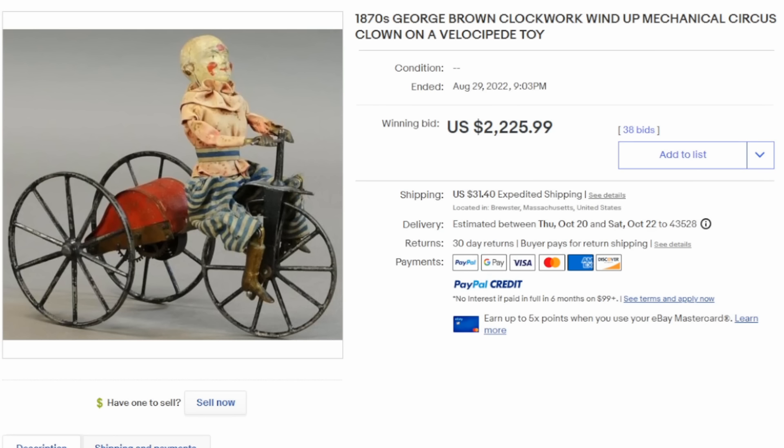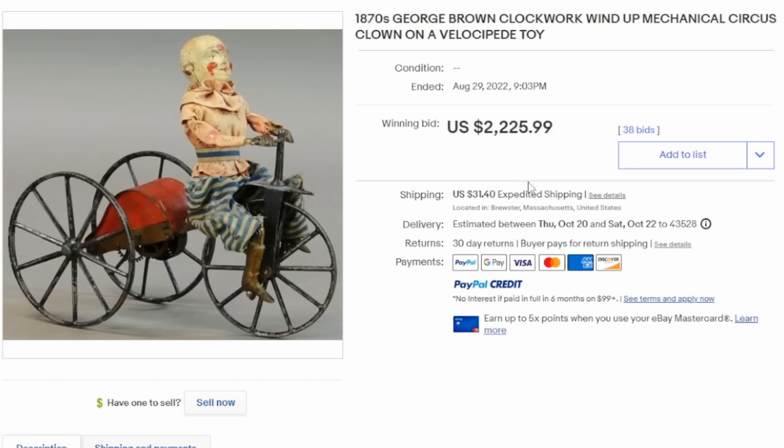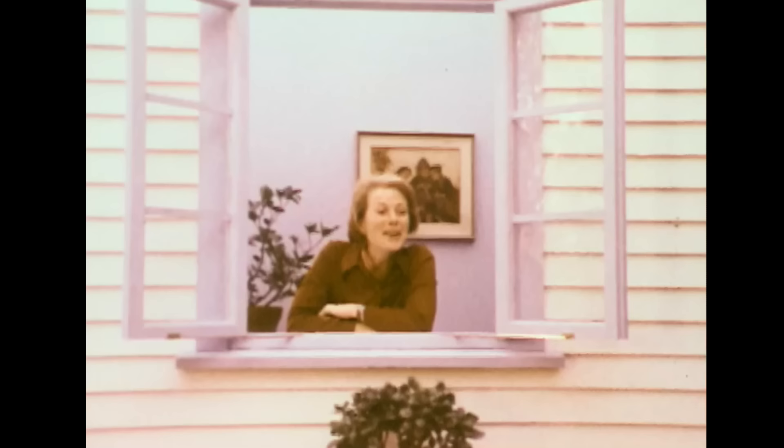Many people consider clowns to be creepy, weird, and oddball to begin with, and this early 1870s wind-up toy here is no different. This clockwork clown riding a tricycle sold for over $2,000 and is truly a bizarre, weird, and oddball item as well.